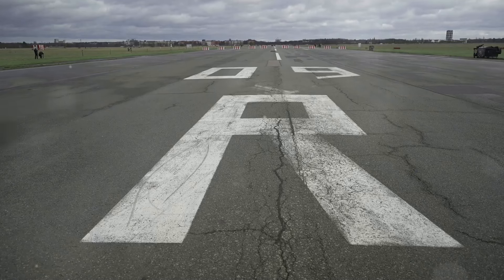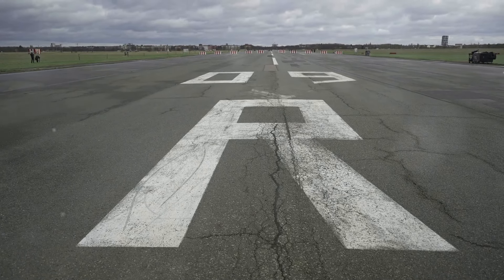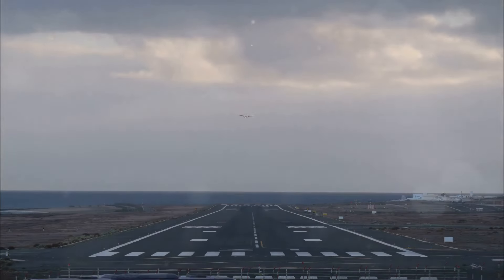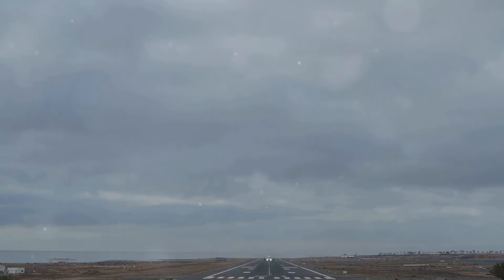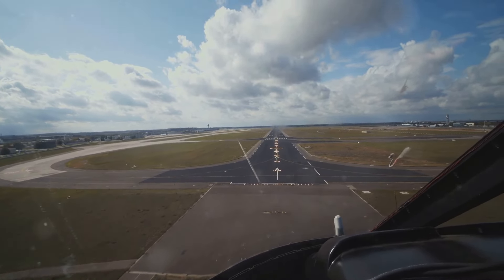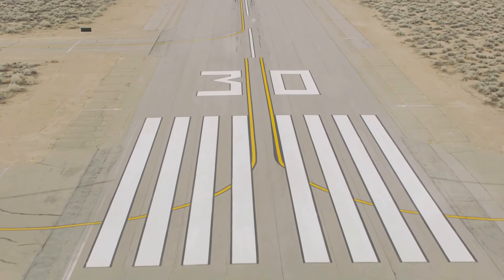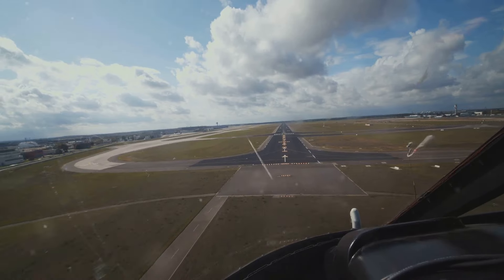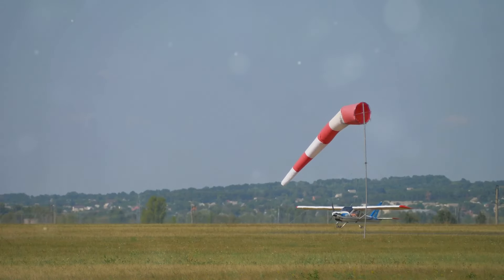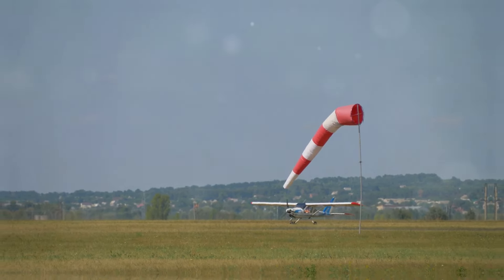Why do some runways have two numbers displayed? This is the concept of reciprocal runways. Runways are two-way streets for aircraft — the numbers represent the same runway from opposite ends. These numbers are always 180 degrees apart; for example, 09 at one end and 27 at the other. This system ensures pilots know their direction of travel and optimizes runway usage based on wind conditions.